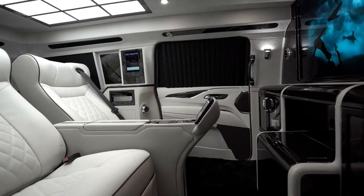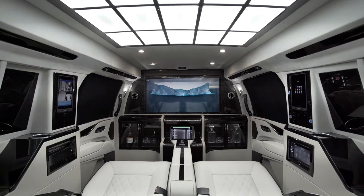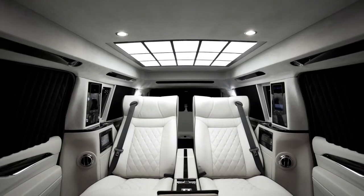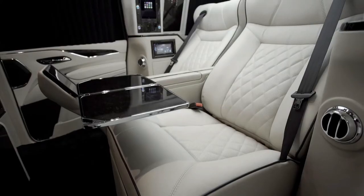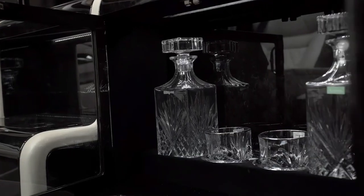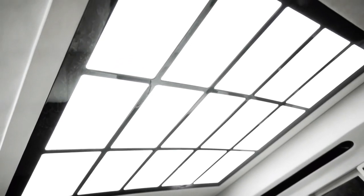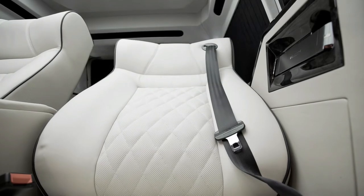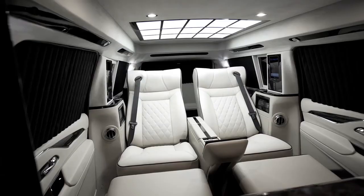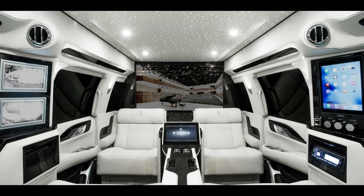Cadillac Escalade Viceroy Edition. Lexani Motorcars wants a piece of the big luxury SUV pie, and their proposition is a heavily modified Cadillac Escalade called the 30 Extended Viceroy Edition — which they say is the first stretched version of the 2019 model. It will instantly catch your eye thanks to its elongated body, making the already big Escalade look absolutely huge. The factory ESV measures 224.3 inches (5,697 mm) long, and with the 30-inch wheelbase extension, it reaches 274.3 inches (6,697 mm) — nearly 23 feet.